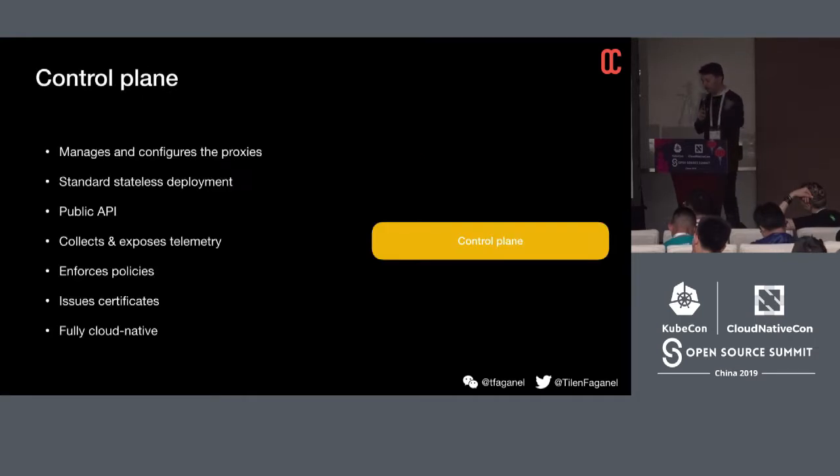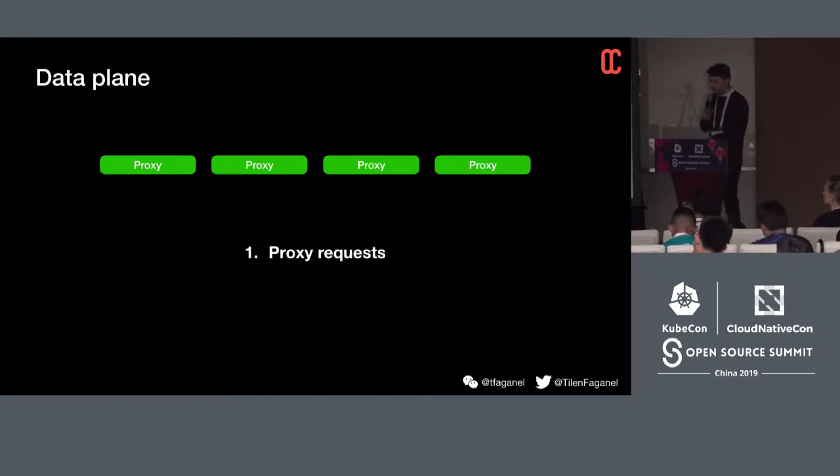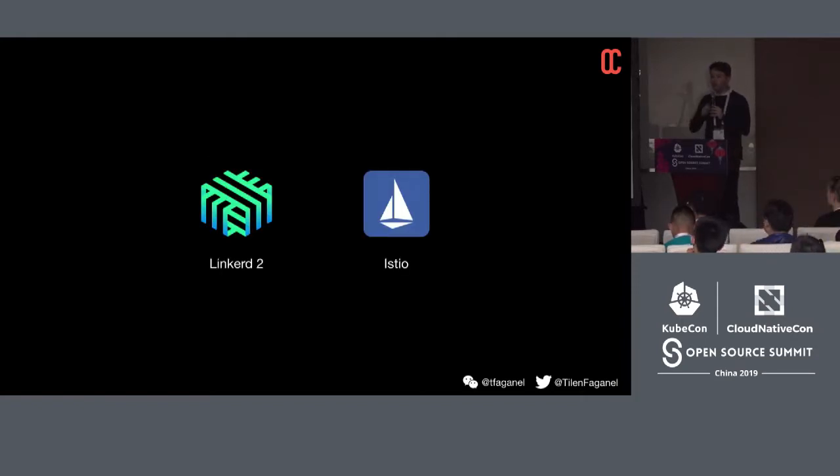So we took all the management and bloat out of the single all-in-one product and moved it into a control plane. The proxy then had only one job: just proxy requests. Instead of the JVM, we'd write it in a language more appropriate — using fewer resources — with the ultimate goal of deploying it as a sidecar to every instance, achieving a true one-to-one proxy-to-instance ratio. That was the general architecture that both Linkerd 2 and Istio took — implemented differently under the hood, but functioning roughly the same way.